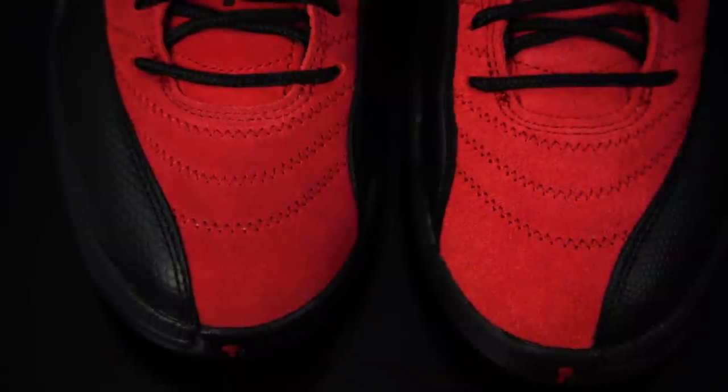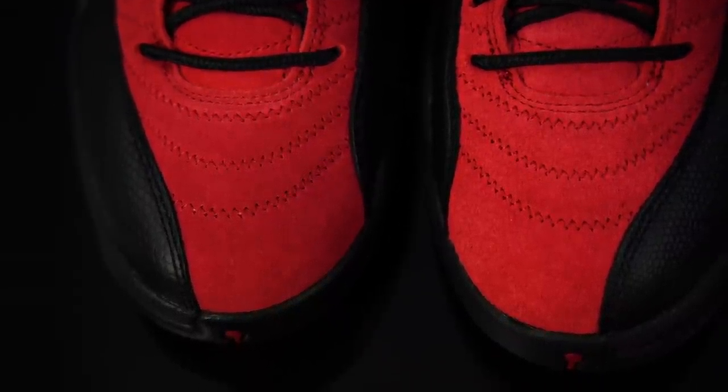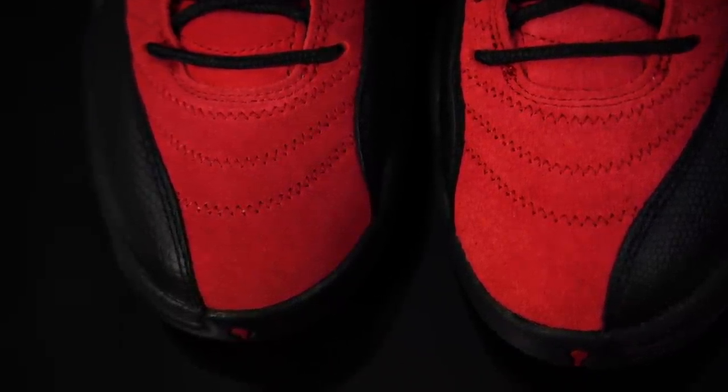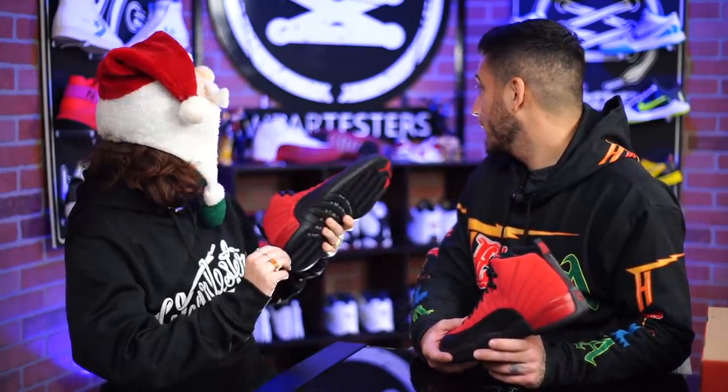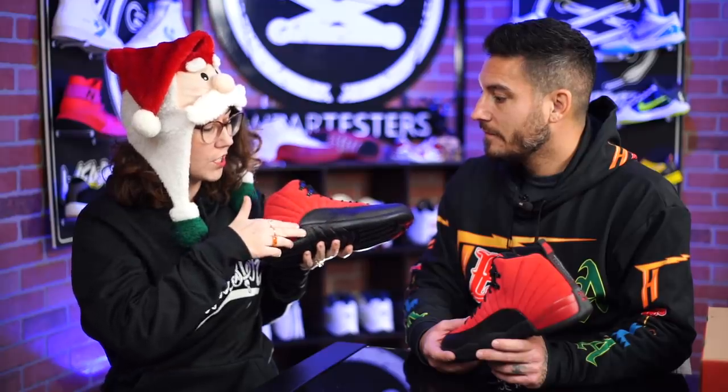These guys right here even look different in hand — do you notice that? This one's super fuzzy and hairy, this one's like nice and refined suede. Not cool. I know you don't like it when they use different shades of colors — that's like my biggest gripe with the 12 in general. There are like four different shades of red that meet up all in one location, and it drives my eyes crazy.